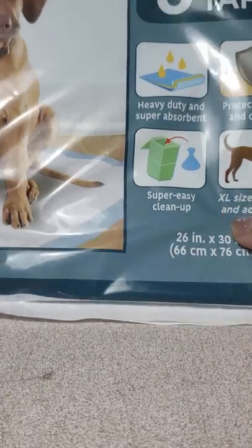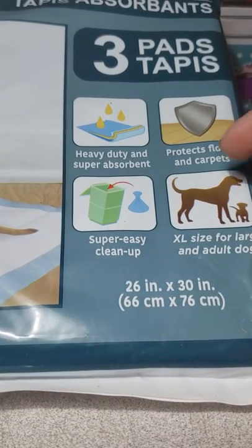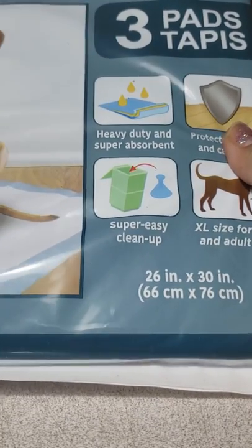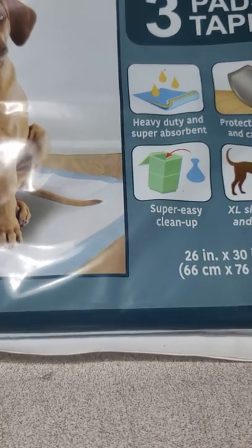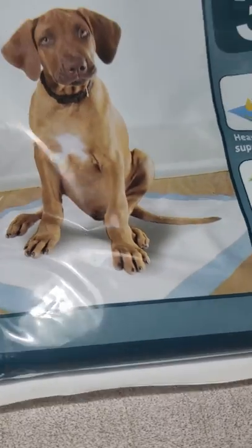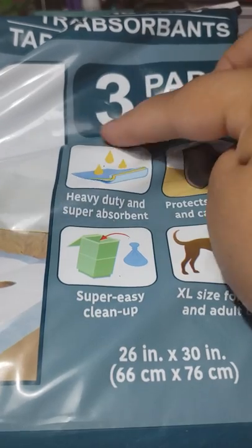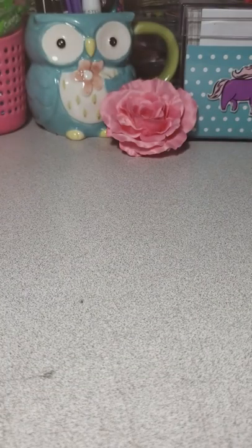We picked up about 25 of these — the hubby picked these up. When we find them, we pick up a lot, because she goes through these like crazy. We try to find the one with the four but most of the time we just get the three because that's all we can find.